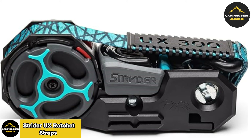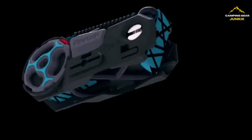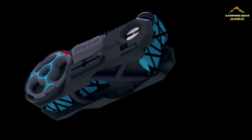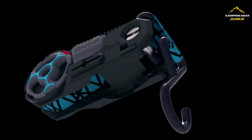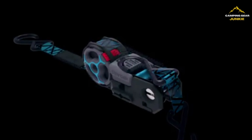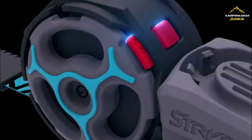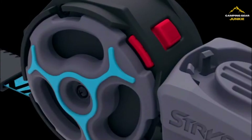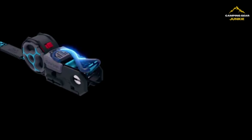Let's talk about Strider UX Ratchet Straps, an innovative accessory designed to address your outdoor and transportation requirements. Far from ordinary, these straps quickly secure everything from tents to kayaks. Each strap measures 12 feet in length and 1 inch in width, boasting versatility and strength. They have a remarkable loading capacity and can support heavy weights effectively. The retractable feature allows convenient use and storage, avoiding tangling and ensuring easy access.